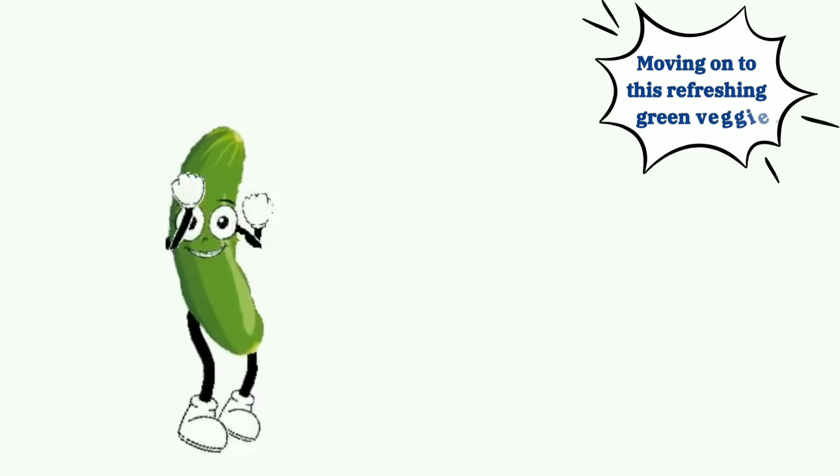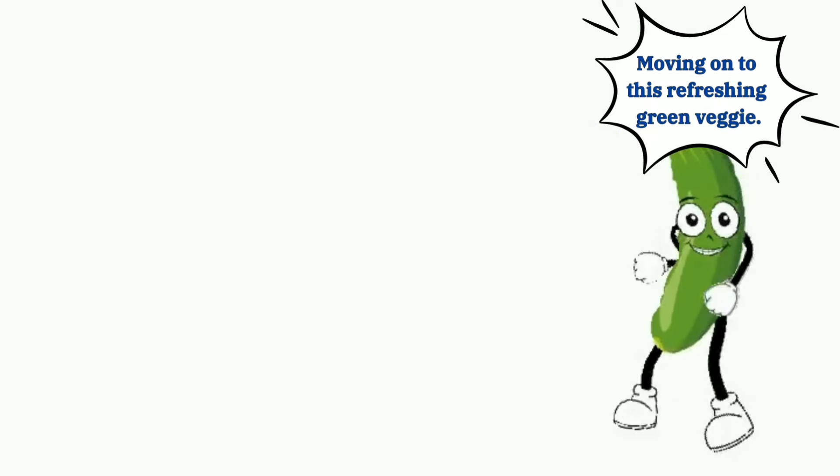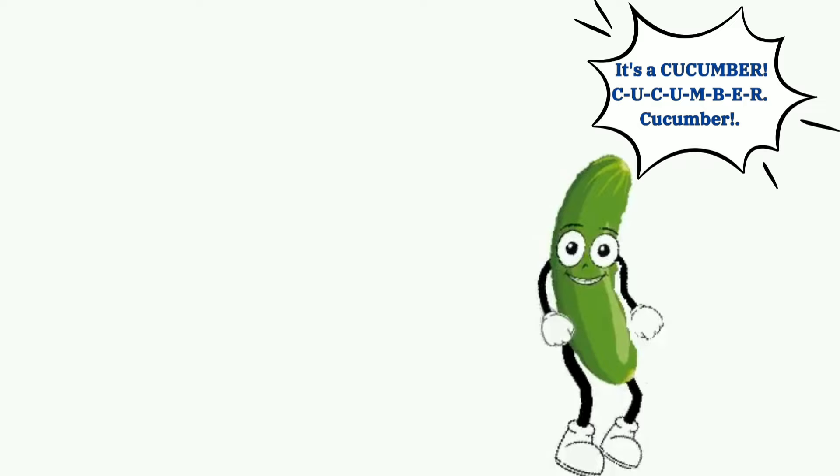Moving on to this refreshing green veggie. It's a cucumber. C-U-C-U-M-B-E-R, cucumber.